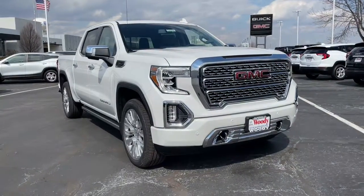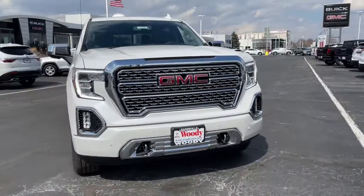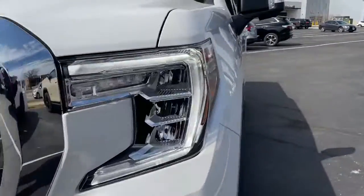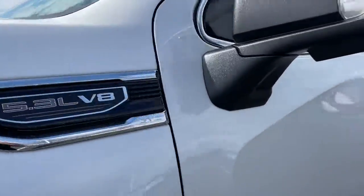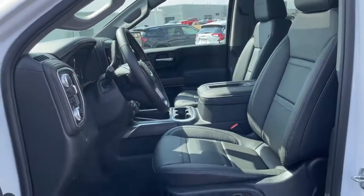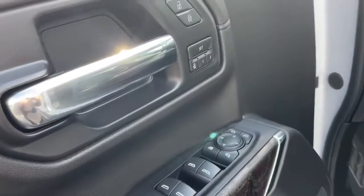Get acquainted with the 2022 GMC Sierra. Take every journey in stride in this capable, well-equipped Sierra. Whether you're towing, hauling, or managing the everyday demands of your busy life, you can count on this brawny full-size pickup to get the job done right.